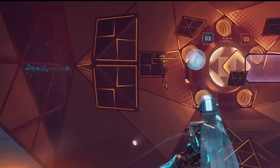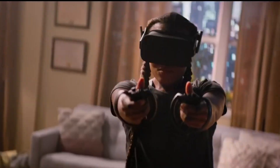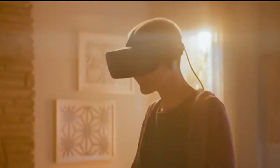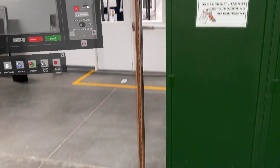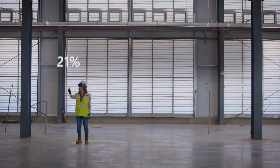Could VR one day truly revolutionize the world? Absolutely. But right now, and especially based on what you see with the HoloLens 2, there are a lot of barriers that need to be broken through in order to get to a place where it's accessible to everyone in the right way.